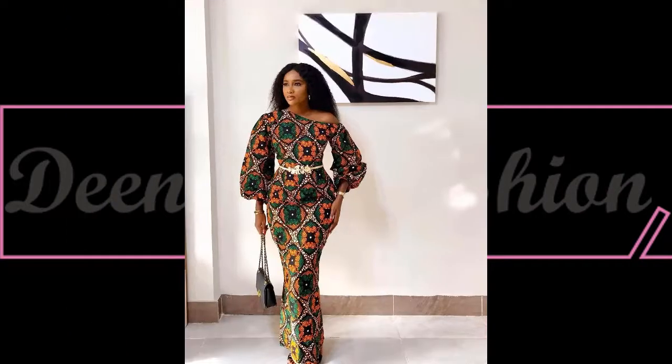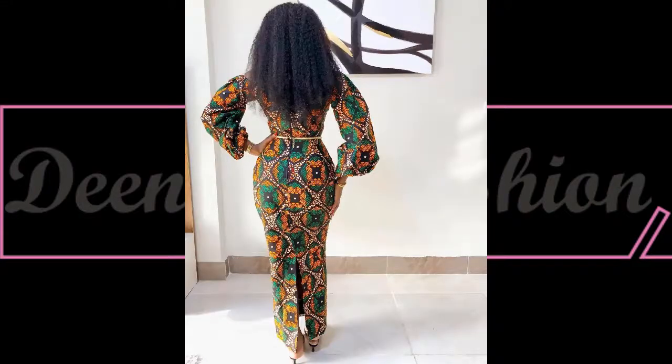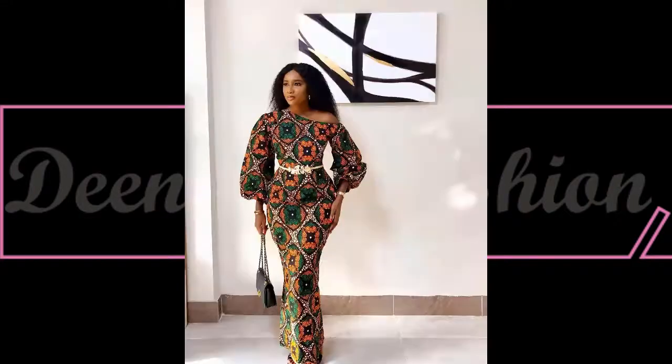Here we have this beautiful mono-stripe long gown dress — I love how she complements the dress with a beautiful simple belt. This is really stunning.